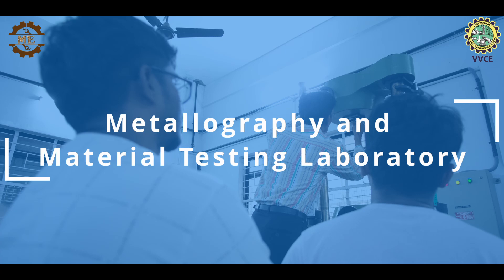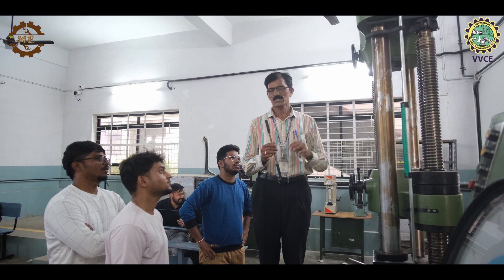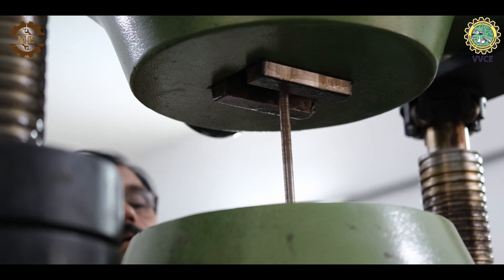In this lab, students are made to understand material properties through laboratory experiments.